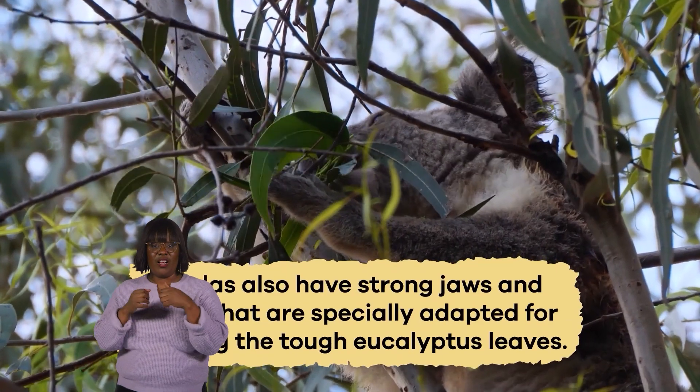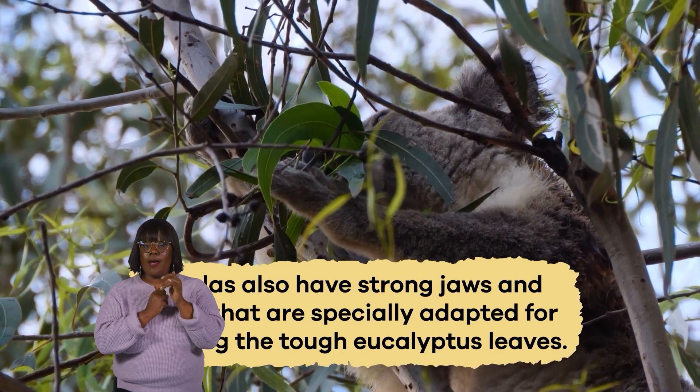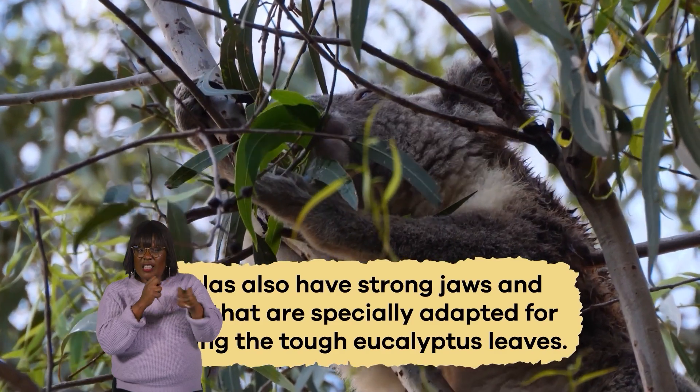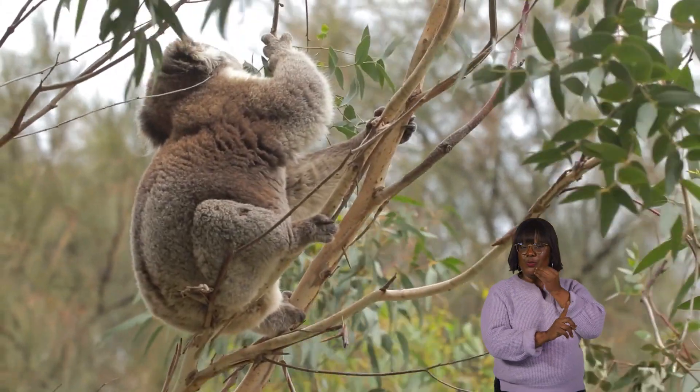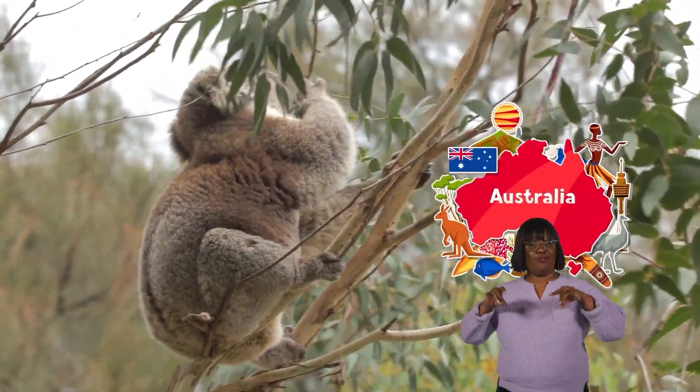Koalas also have strong jaws and teeth that are specially adapted for chewing the tough eucalyptus leaves, which are their primary food source. You will only find koalas in the wilds of Australia, their native land.